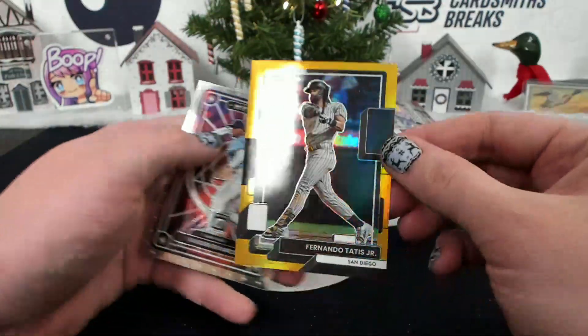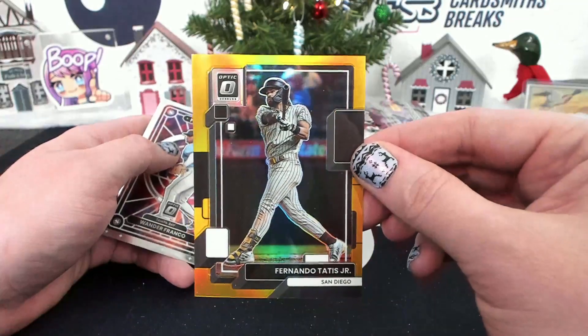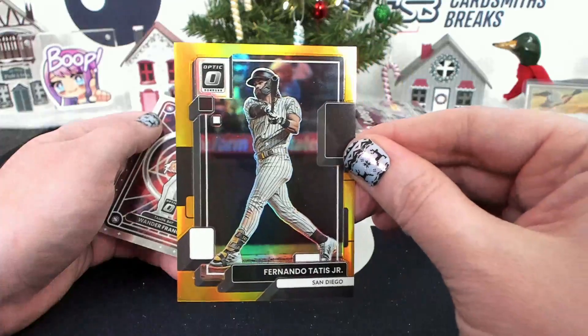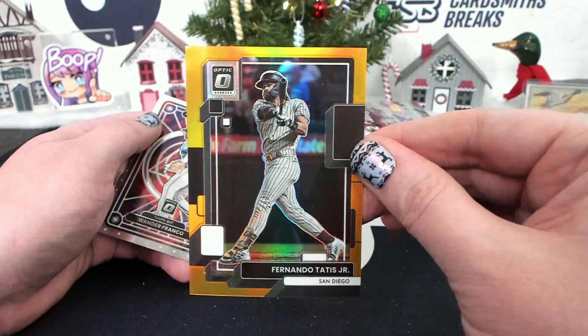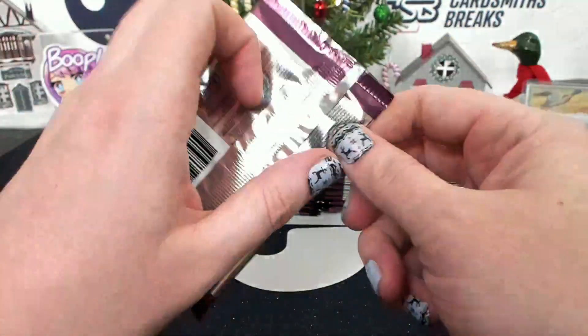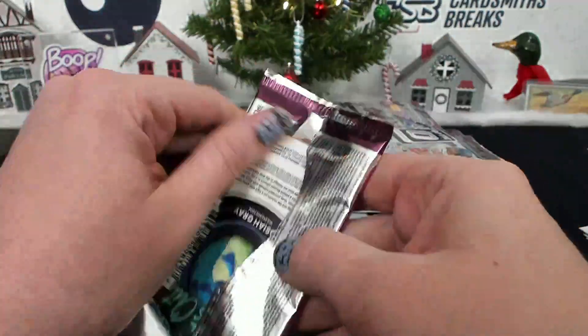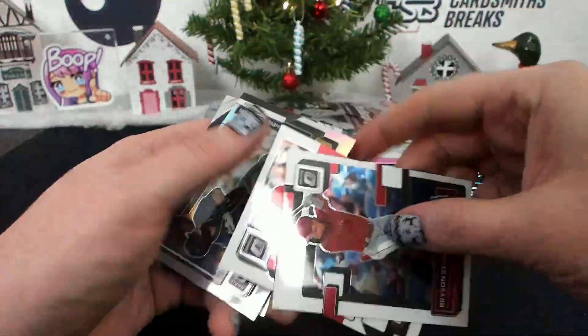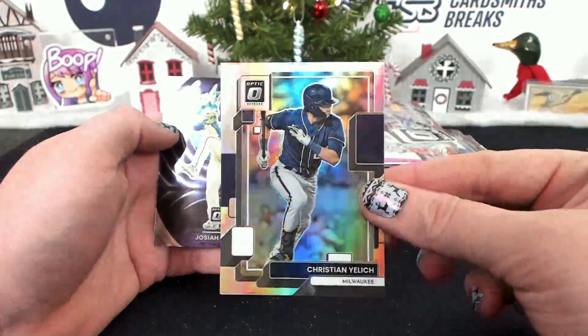A gold — Fernando Tatis Jr. Wow, there we go. San Diego, JNBBB, 7 of 10 gold — so pretty. I'm sure Tatis has learned his lesson — he'll come back just fine, right?